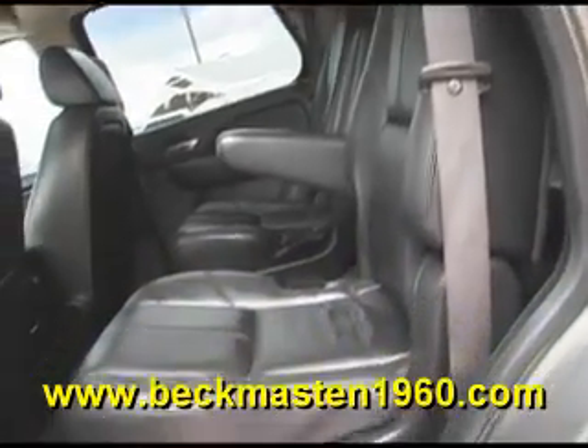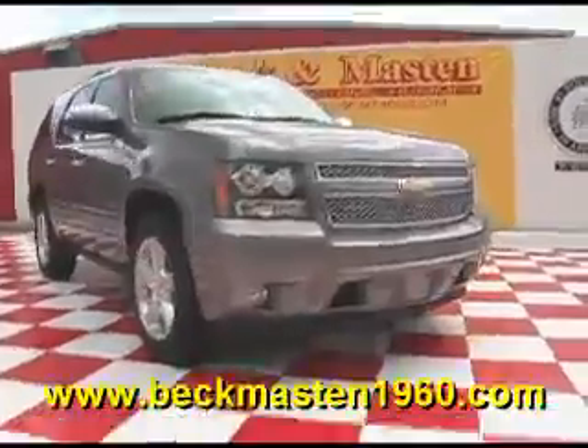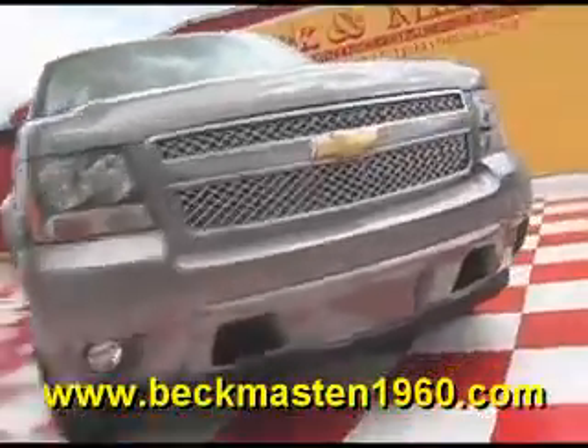Come take a look at it today and see our great selection of low mileage, extremely clean vehicles at Beck and Maston 1960. We are located on 1960 between 290 and Jones Road. Give us a call today. We are Beck and Maston 1960.